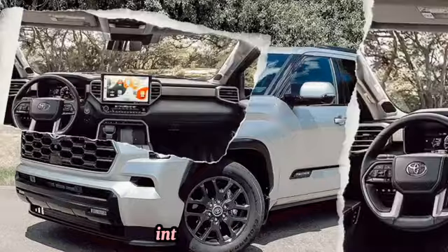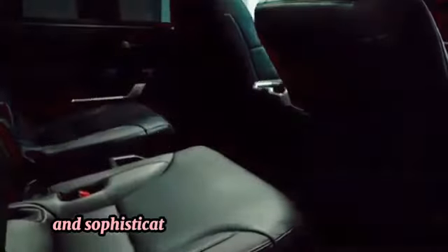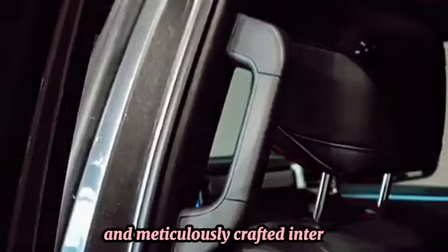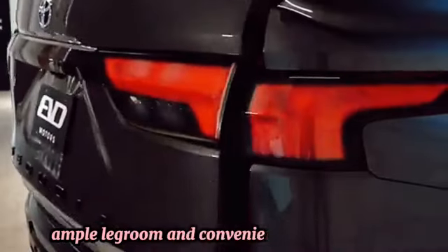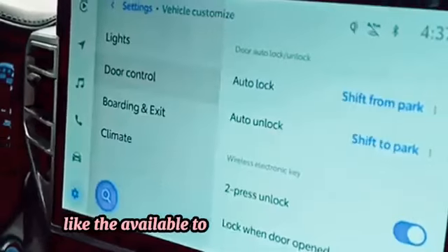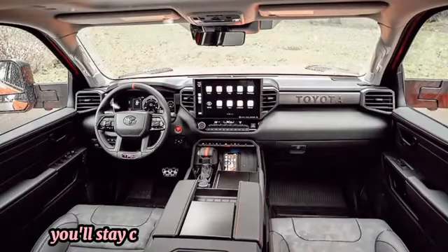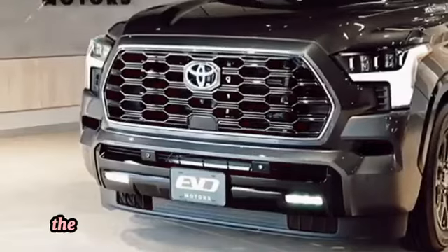Whether navigating urban streets or conquering rugged terrain, the Toyota Sequoia makes a statement wherever it goes. Interior: Step inside and you'll discover a world of comfort and sophistication, with a spacious and meticulously crafted interior featuring premium materials and thoughtful design details. Plush seating, ample legroom, and convenient storage options ensure every journey is enjoyable, plus advanced technology like the available touchscreen infotainment system and smartphone integration keep you connected on the go.